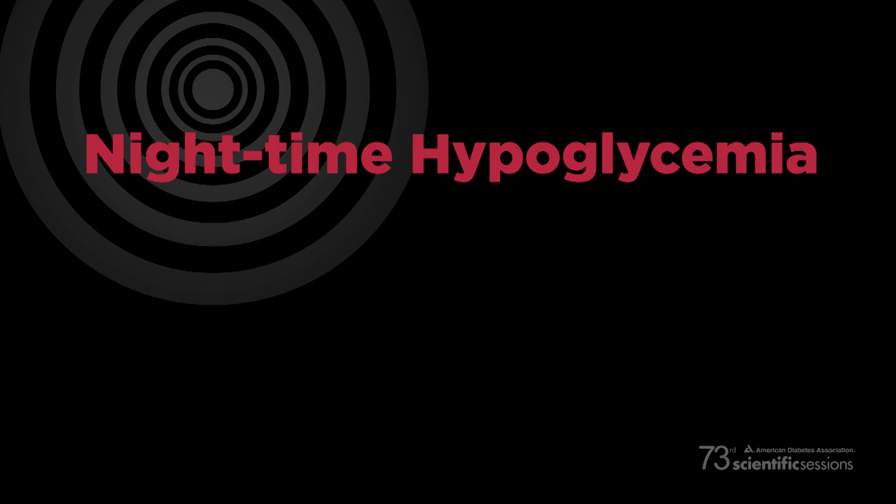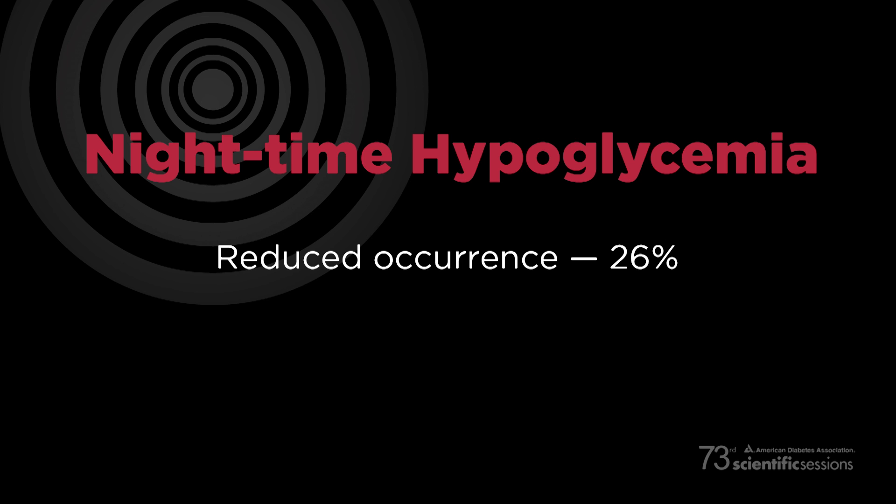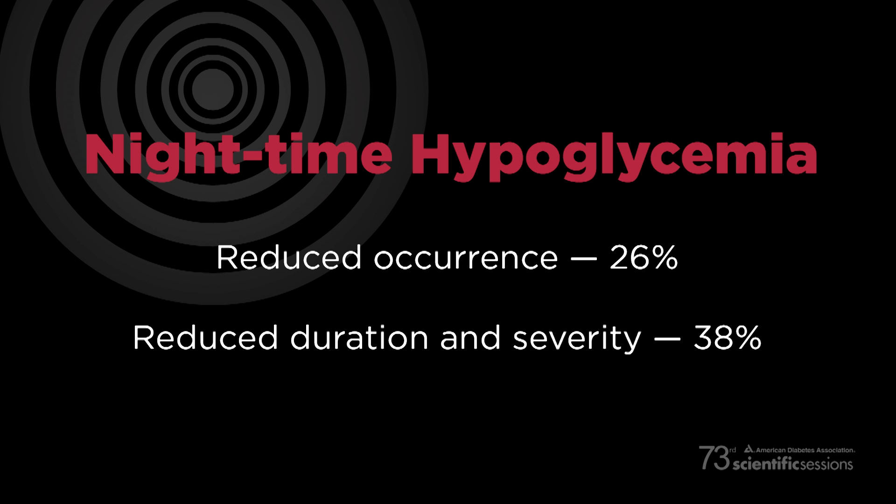Right here in Chicago, researchers reported that an insulin pump can actually be programmed to temporarily shut off when blood glucose levels dip too low. The study showed that this feature would reduce the occurrence of nighttime hypoglycemia by 26% and its duration and severity by 38%. The device does this by shutting off insulin delivery for two hours once glucose levels dip below a certain threshold, usually 70 milligrams per deciliter.